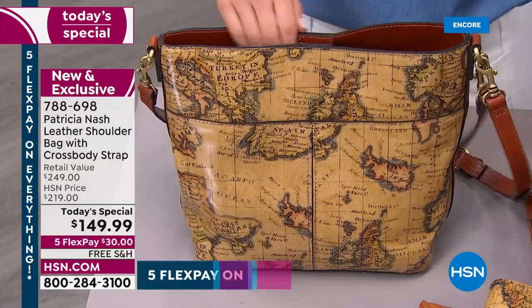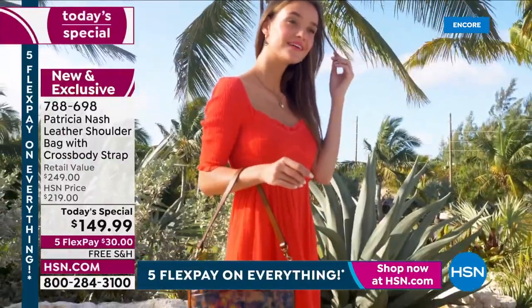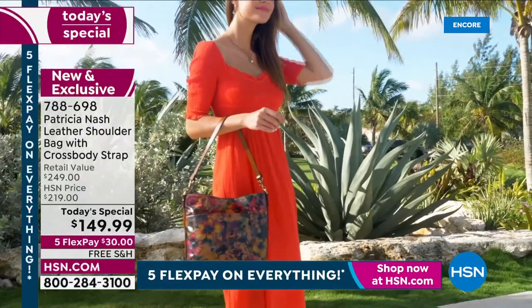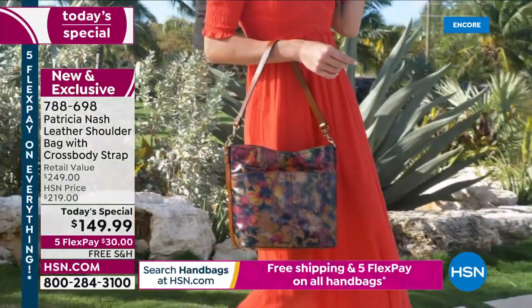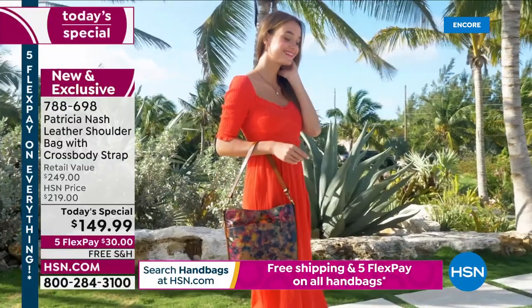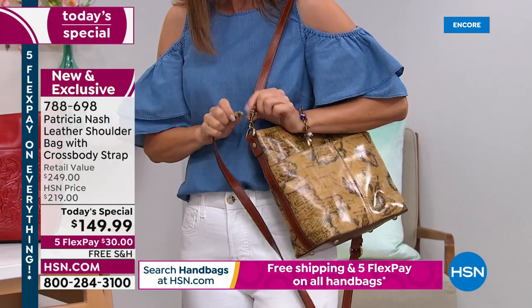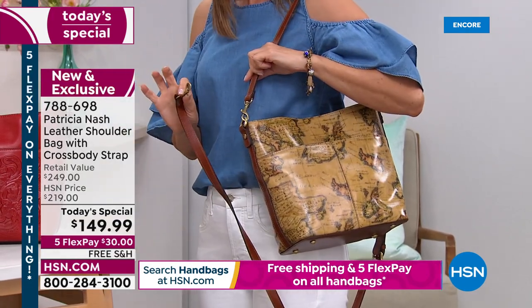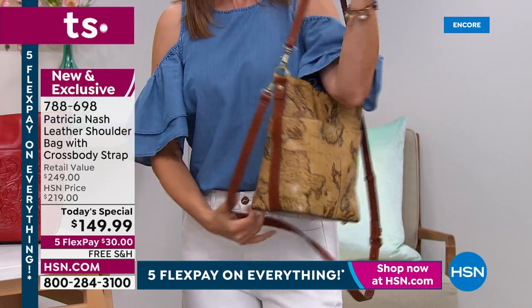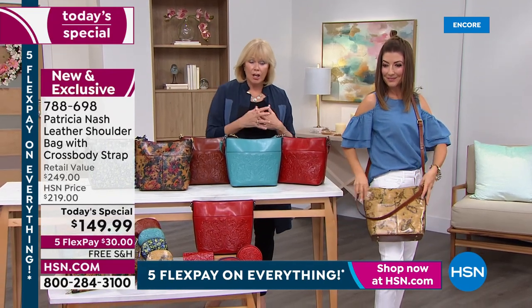You can put in water bottles, umbrellas, snacks, your lunch — whatever you need. You're getting two genuine leather straps, which is incredible added value. You can do the one-shoulder carry with a 10-inch drop, and both straps are removable. Sometimes you don't want both straps — maybe they get in the way. You can get accustomed to having it on your shoulder or in the crook of your arm.